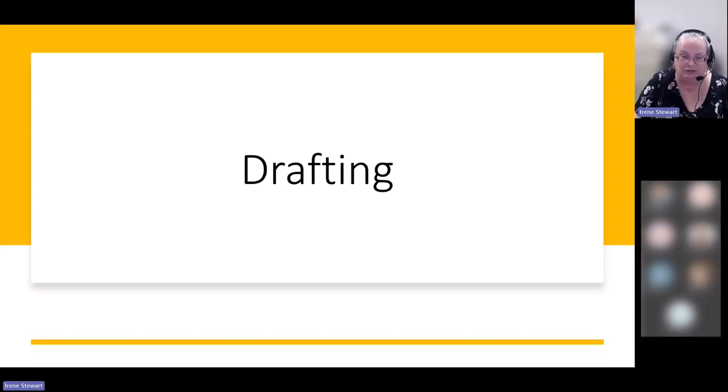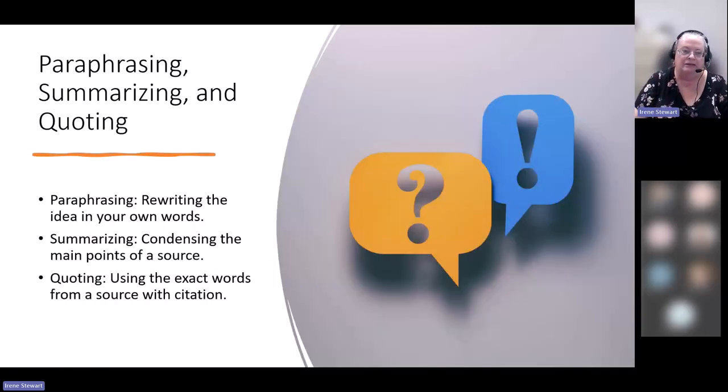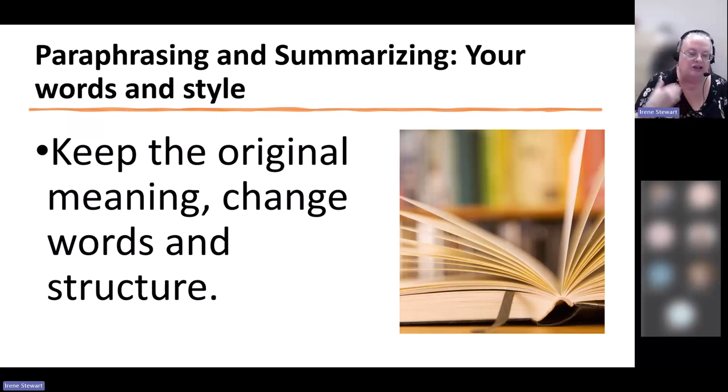When writing your first draft, the main thing is to get your ideas down on paper. I encourage you to use paraphrasing or summarizing rather than word-for-word direct quotes. When you do a quote, all that tells me is that you can recognize somebody else's good idea — it doesn't tell me you understood it or could incorporate it with what you're learning. When you paraphrase and summarize, putting ideas into your own words, you show you've understood and incorporated the material. You're keeping the original meaning but changing both the words and the sentence structure.